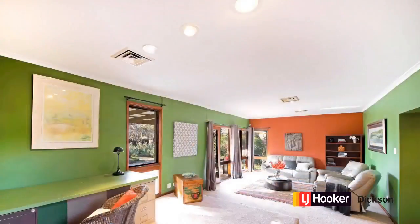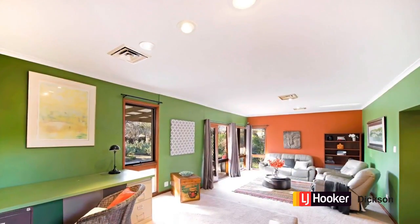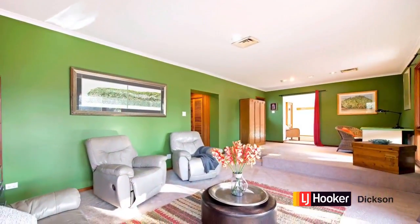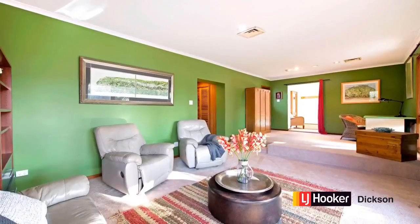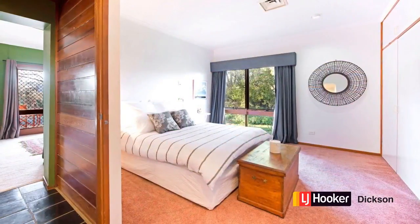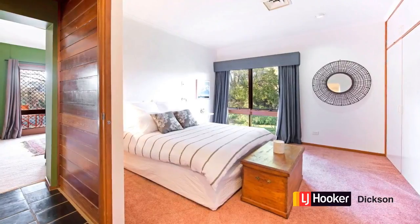Like all great homes, the kitchen is the hub, and the family meals area comes directly off this and flows into that magic backyard. You step down into the second living area, and this is big — flows well and makes the most of the northern sun too.